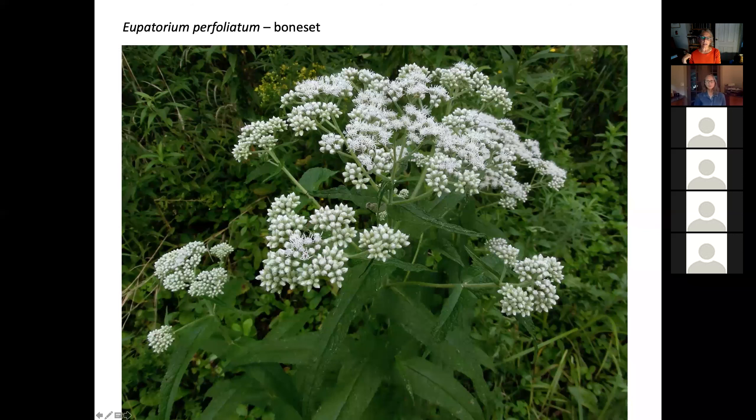The next one is the boneset, Eupatorium perfoliatum. In nature this lives in wetlands; however, I've had really good luck with it in just ordinary garden soil — I don't really add a lot of compost or anything like that — and it's been very happy there. It's just starting to bloom maybe in the last week or so. The foliage is very interesting, with these opposite leaves that are sort of joined together, and it does seem to stay really nice. I don't see a lot of munching going on on this foliage. So it's a nice plant for the foreground, with nice foliage all the way to the ground.